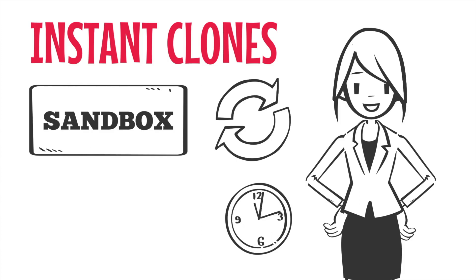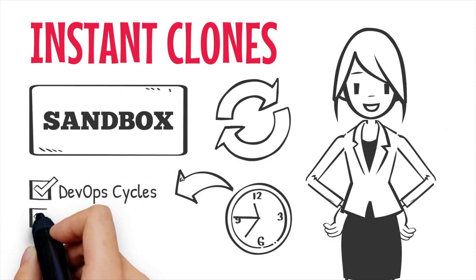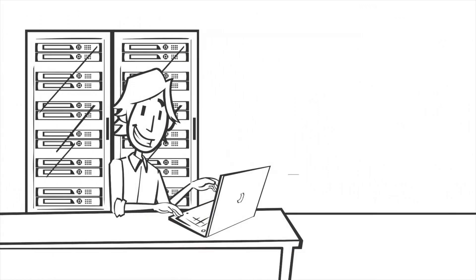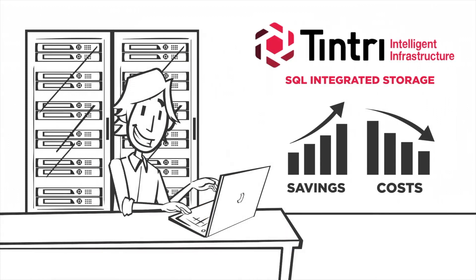These zero-disruption clones run at the same speed as production environments and accelerate DevOps cycles, innovation speed, and time to production. Drive unparalleled infrastructure efficiencies and start your game-changing database experience today with Tentri SQL Integrated Storage.